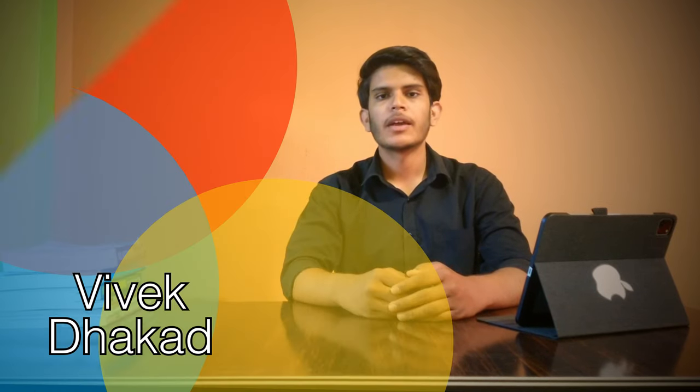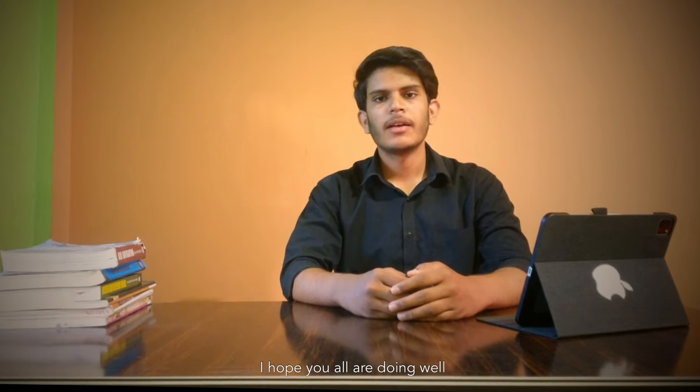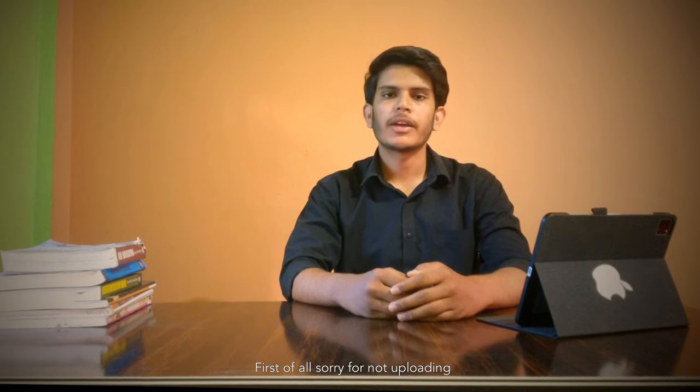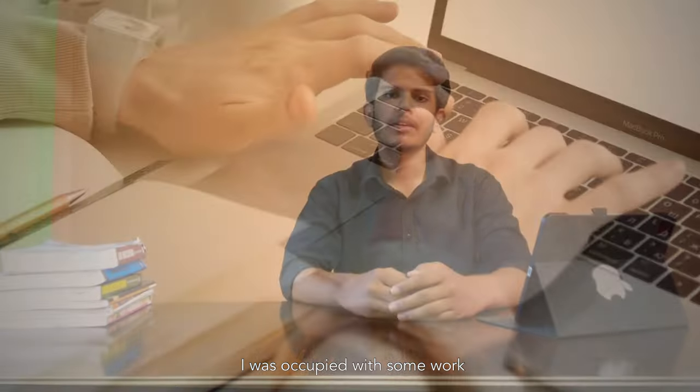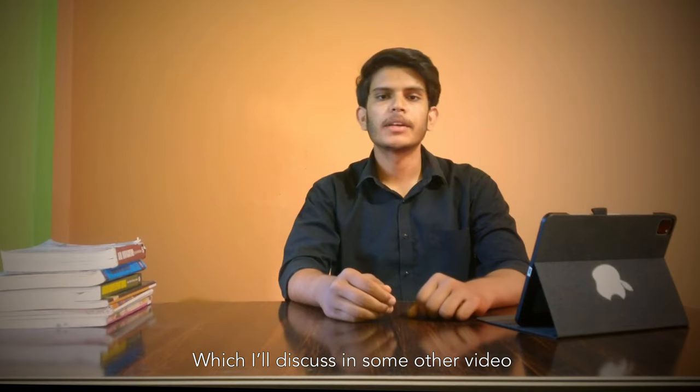Hey everybody, welcome back to this channel. I am Vivek Dhakar. I hope you all are doing well. Sorry for not uploading any content for the past two months — I was occupied with some work which I will discuss in an upcoming video.